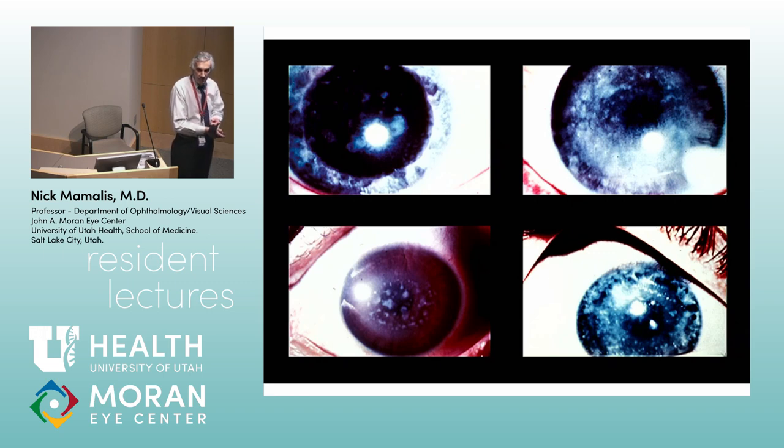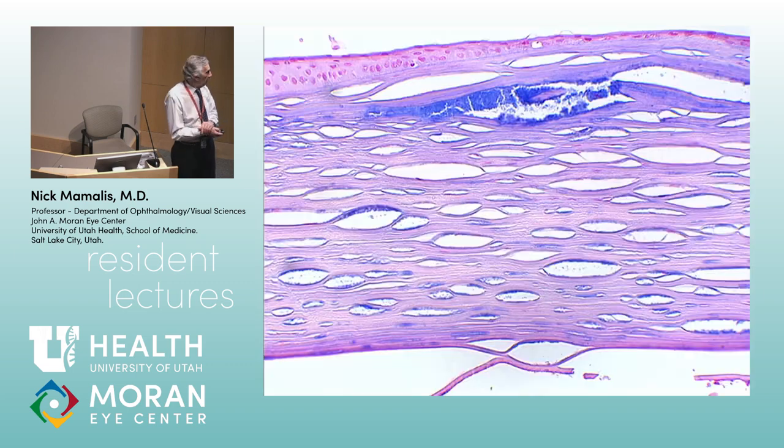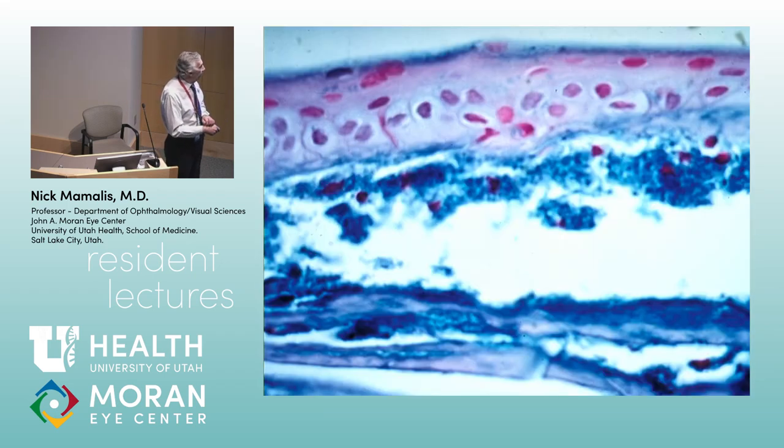Really = recessive. This is easy to remember because macular is the only one that's recessive — the other two are dominant. Always = alcian blue. The alcian blue stain stains the mucopolysaccharide in the stroma blue — easy to remember. The mnemonic is valuable because it tells you what it's called, what the material is, and what the stain is — that's why it works for board exam memorization. Here you can see the alcian blue staining of the mucopolysaccharides in the stroma.